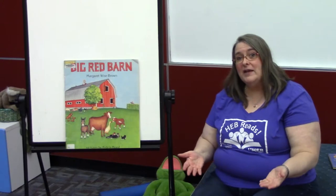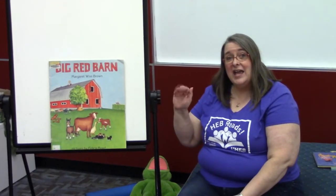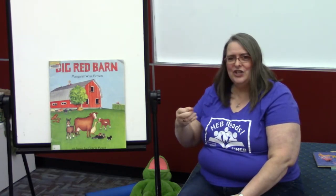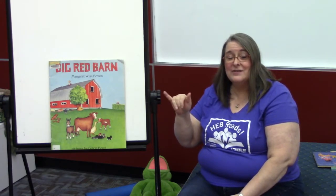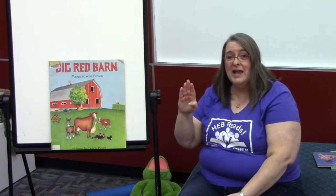Let's do the traditional alphabet song before we get to our B book. Are you ready? A, B, C, D, E, F, G, H, I, J, K, L, M, N, O, P, Q, R, S, T, U, V, W, X, Y, and Z. Now I've sung my ABCs. Next time won't you sing with me? Sometimes my fingers don't pay attention to the words that I'm saying, but you'll figure it out.